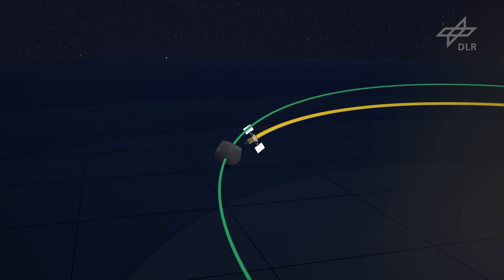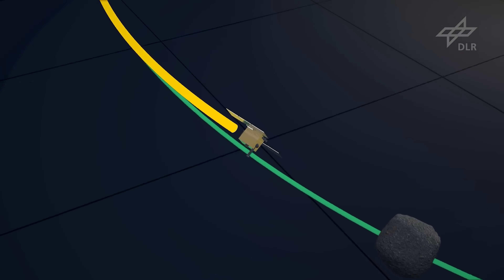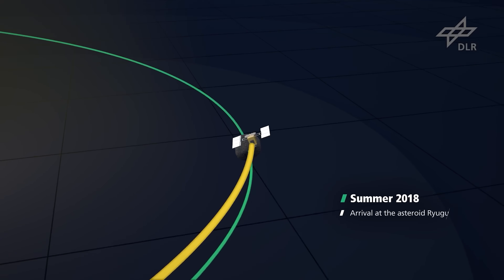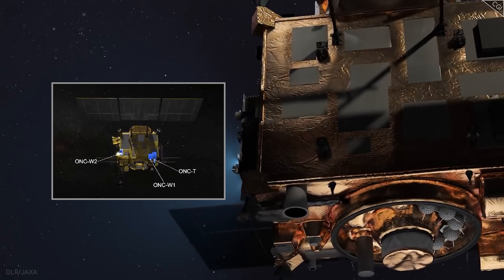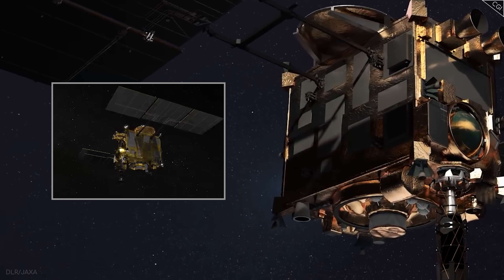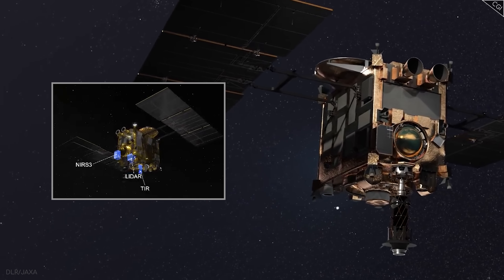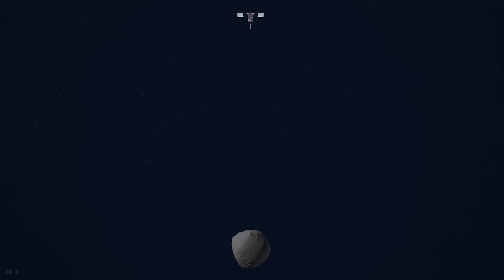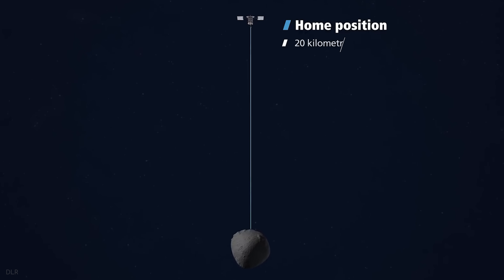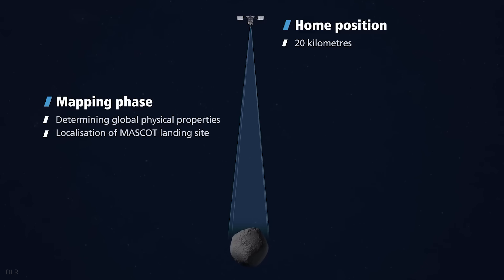After almost four years of travel, Hayabusa 2 arrived at Ryugu on 27 June 2018. The spacecraft consisted of an orbiter equipped with instruments including optical navigation cameras, a near-infrared spectrometer, a thermal-infrared imager, and a lidar. These tools mapped Ryugu's surface, composition, and thermal properties from an orbital altitude of 20 km.